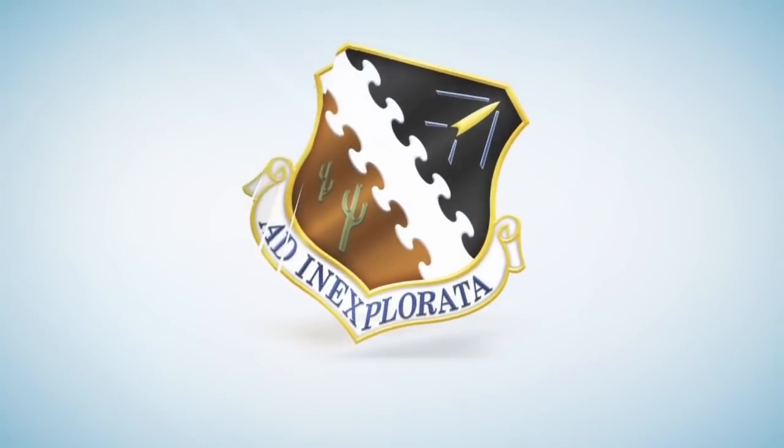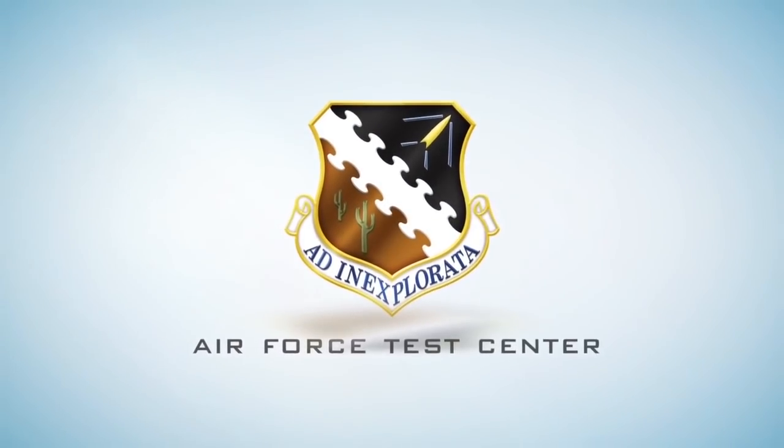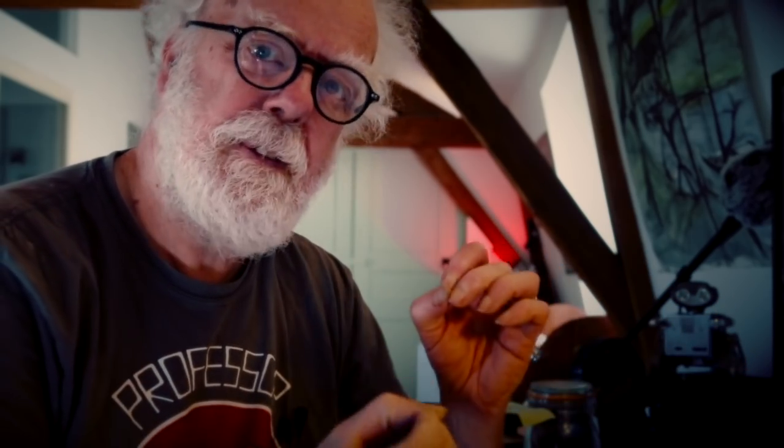The high-speed sled facility in New Mexico has evolved from 600 miles an hour up to nearly 7,000 miles per hour. Watch some incredible footage of its amazing history.